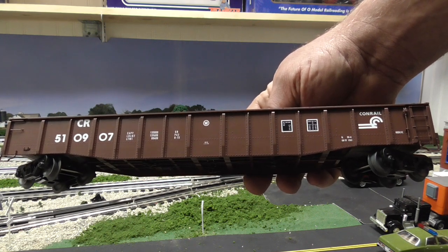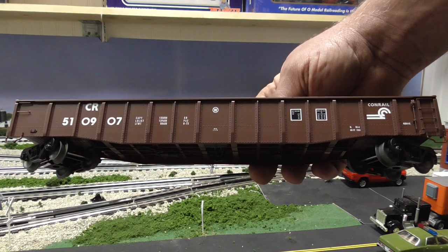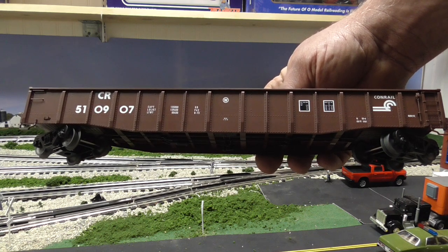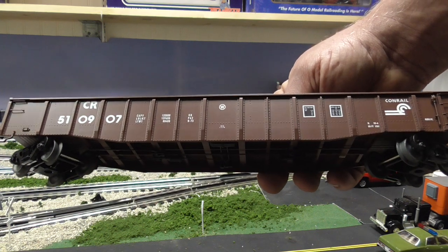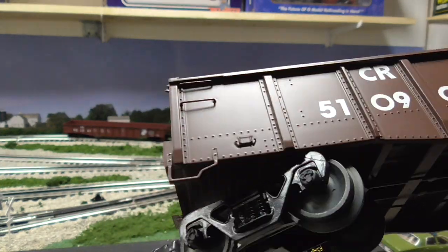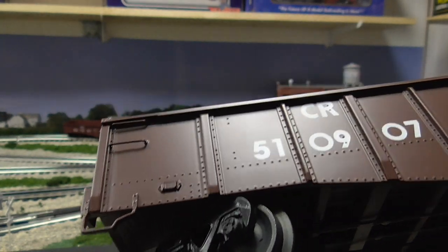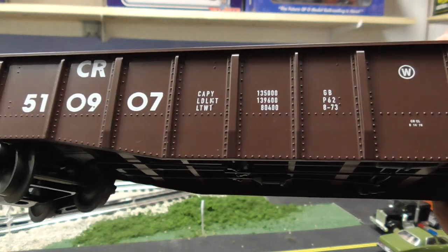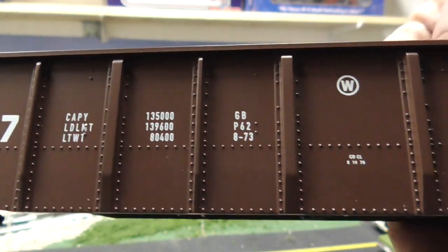Here is the Lionel PS5 Pullman Standard 5 gondola car — it's 50-foot scale length and I really like this Lionel version. It has separately applied handrails. Now you can see the difference compared to the Trainman. It does have nice detailed rivets, and the graphics, which you would expect, are all there.